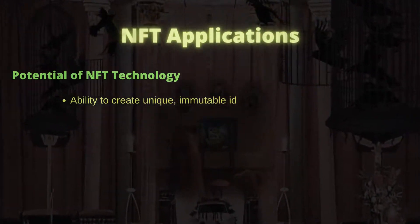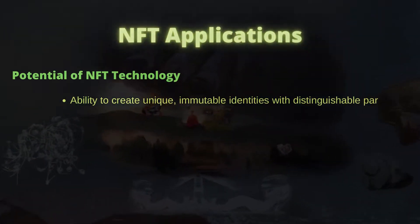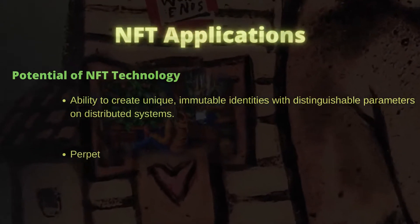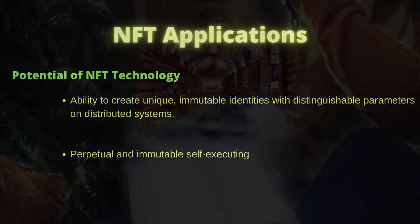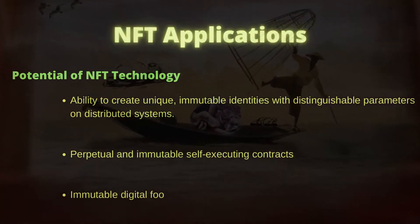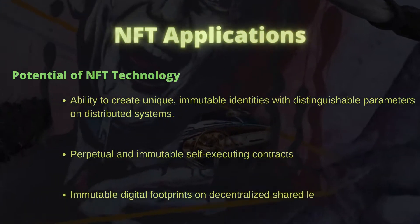Ability to create unique, immutable identities with distinguishable parameters on distributed systems. Perpetual and immutable self-executing contracts. Immutable digital footprints on decentralized shared ledger — that is, unique transfer history for each token.